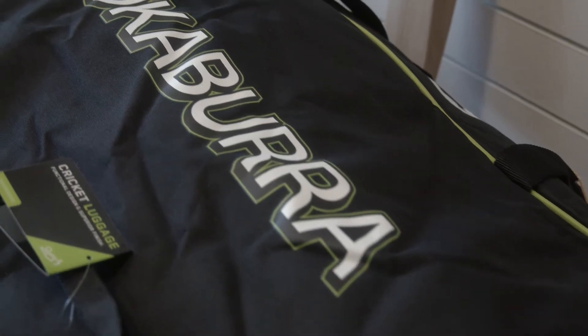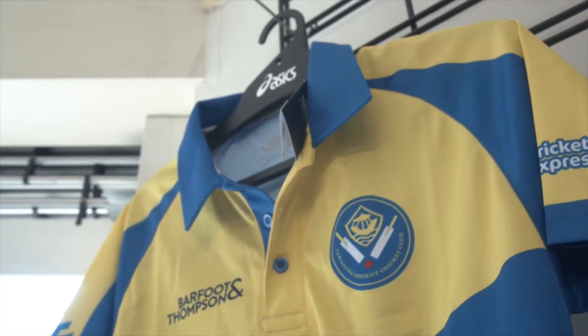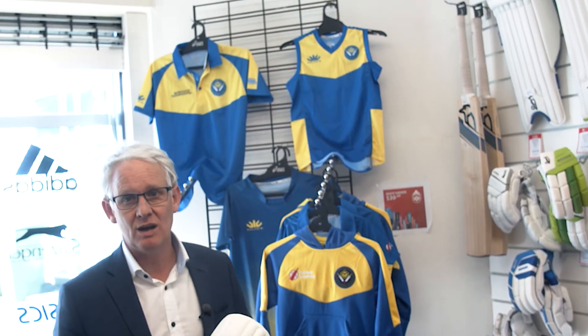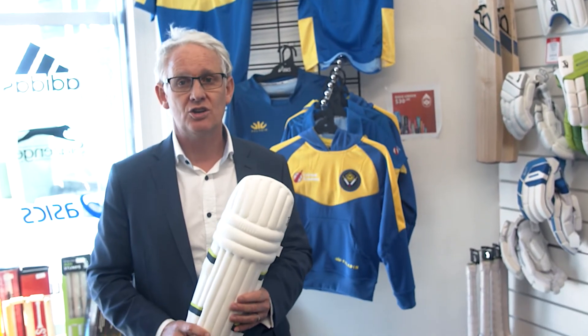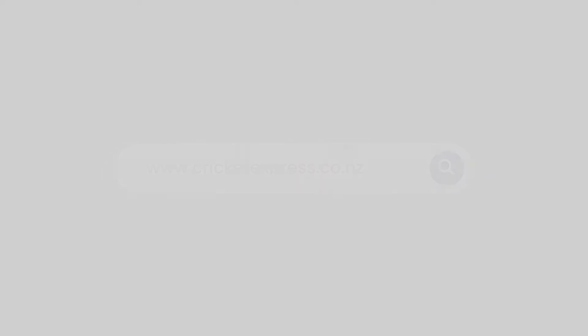So guys, please support our sponsors. They give us a lot — they've purchased all our Kookaburra Cup shirts and they really do a lot for us. They hold all our apparel, which is great. So get in touch with the guys. You can go online — there is a link on kookaburracup.co.nz, but just go to cricketexpress.co.nz as well and you can see all the gear and order them.